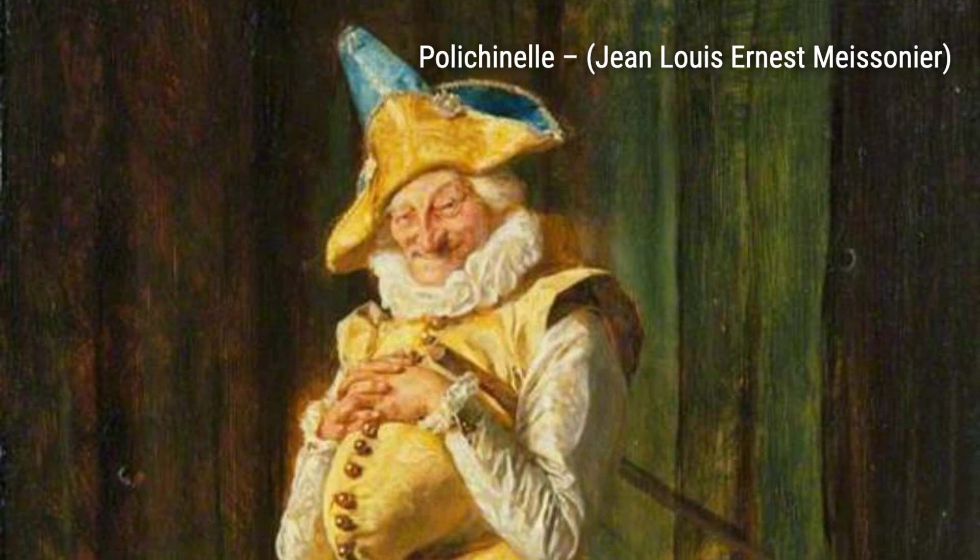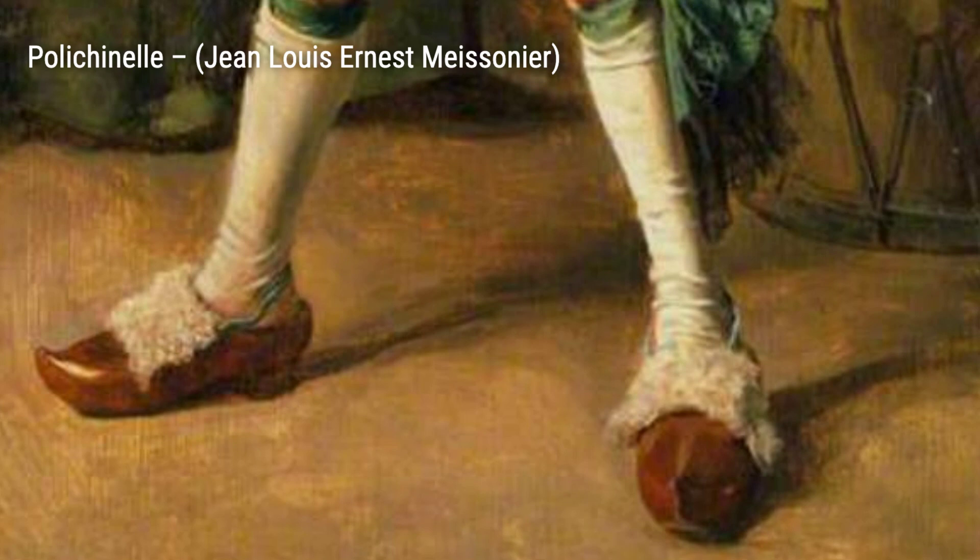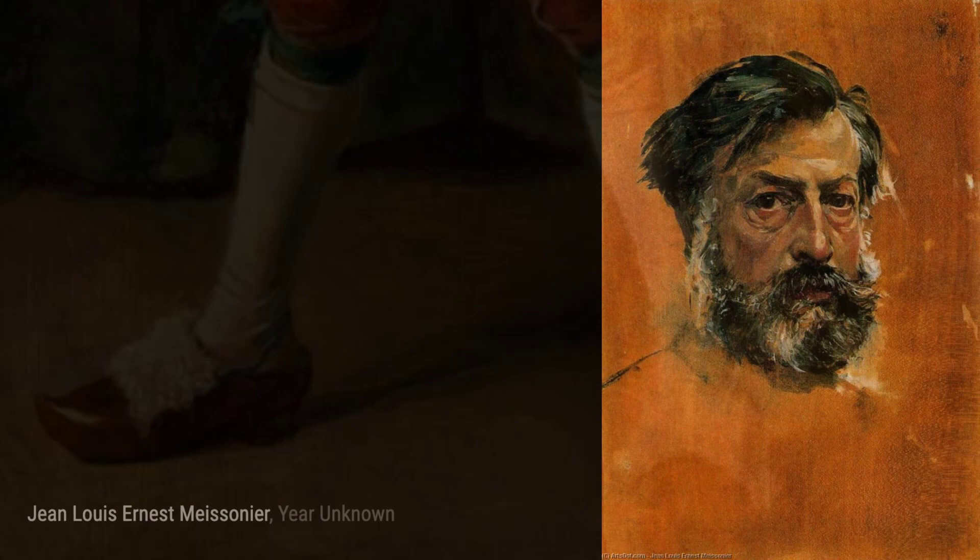Next up, we have The Philosopher. Meissonier showcases his versatility in this piece, portraying a serene and contemplative figure lost in deep thought, inviting us to ponder the mysteries of life alongside him.